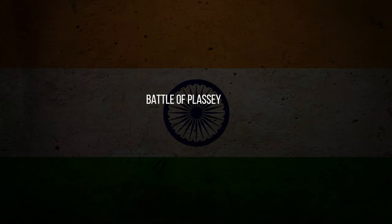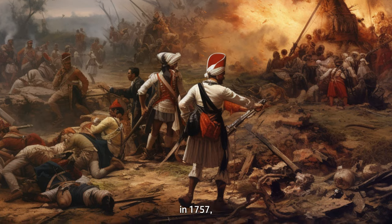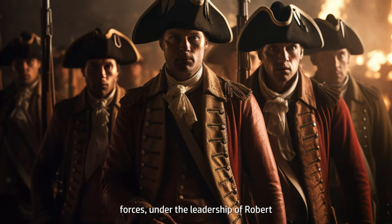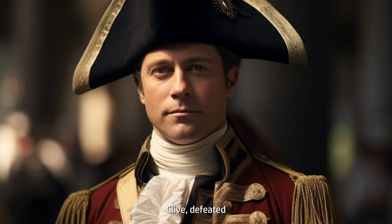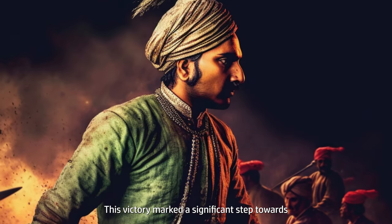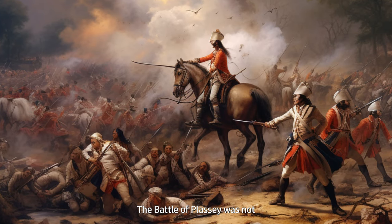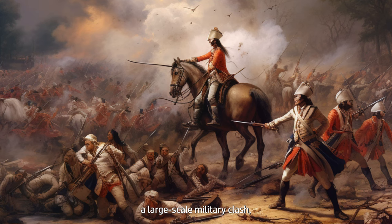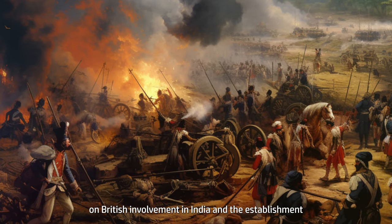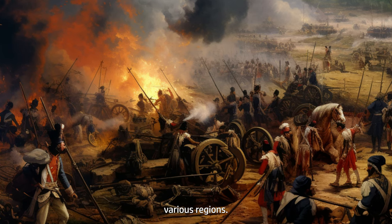Battle of Plassey, 1757. A pivotal moment was the Battle of Plassey in 1757, where the East India Company's forces, under the leadership of Robert Clive, defeated the Nawab of Bengal. This victory marked a significant step towards the company's establishment of power in India. The Battle of Plassey was not a large-scale military clash, but its significance lies in its long-term impact on British involvement in India and the establishment of their authority over various regions.